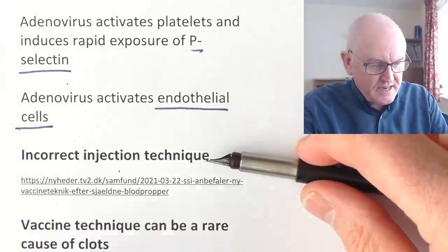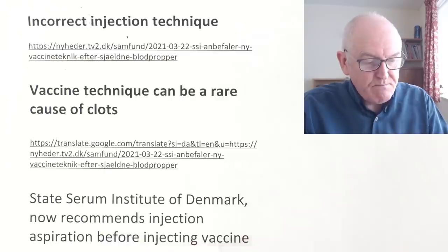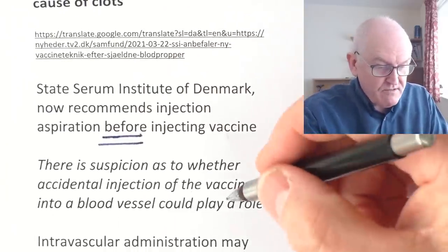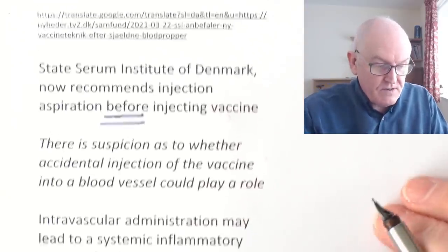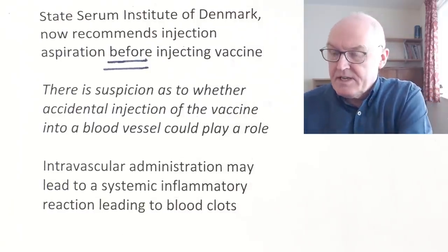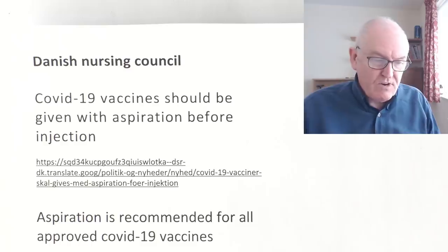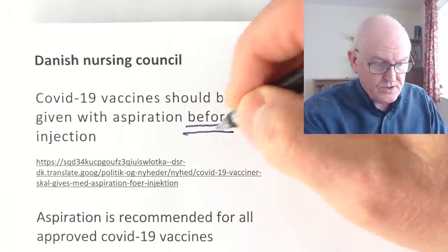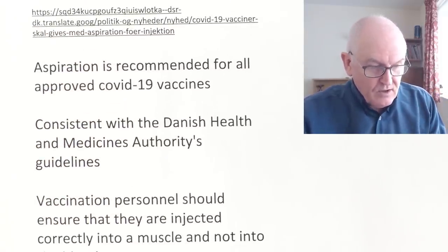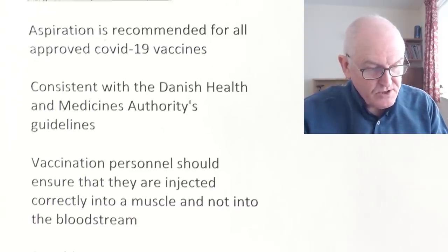We've talked about incorrect injection technique and rare blood clots. The State Serum Institute of Denmark now recommends aspiration before injecting the vaccine, which is not the protocol in the UK or the United States. There's suspicion that accidental injection of the vaccine into a blood vessel could play a role in the formation of thrombocytopenia and blood clots. Intravascular administration may lead to systemic inflammatory actions, including blood clots. The Danish nursing council made recommendations that COVID-19 vaccines should be given with aspiration before injection.